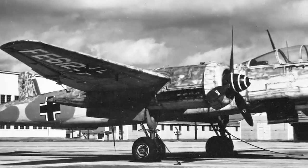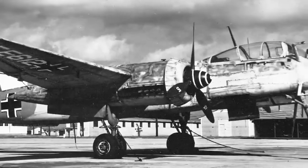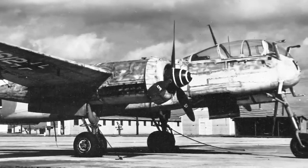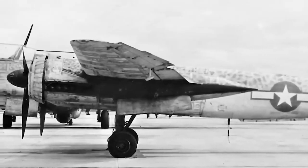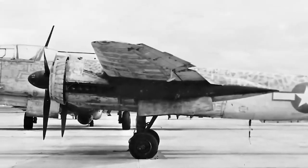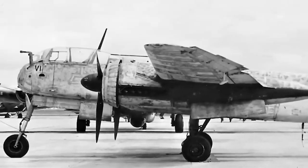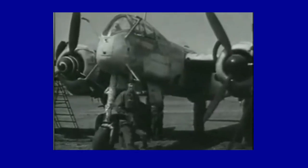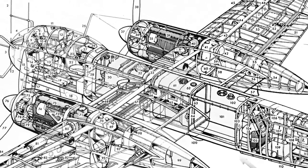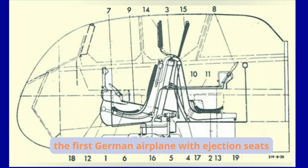The Heinkel He-219, known as the UHU — meaning 'owl' in German — was an extraordinarily beautiful, extremely modern, and carefully aerodynamically designed night fighter. Specially developed to shoot down Allied bombers during night operations, it demonstrated remarkable effectiveness during its short and ill-fated career. It is considered one of the most advanced fighters of the conflict.